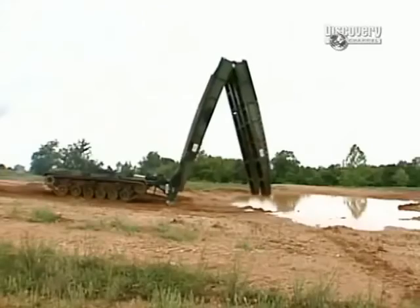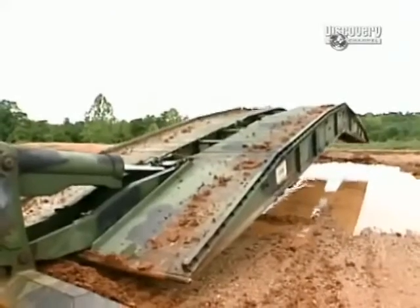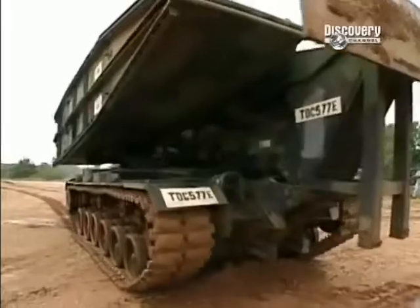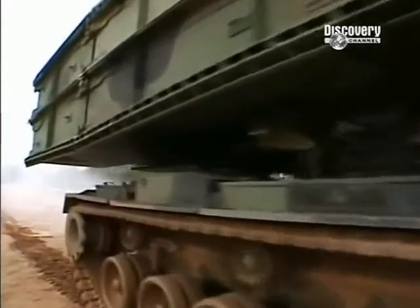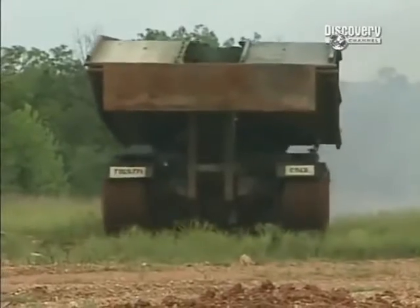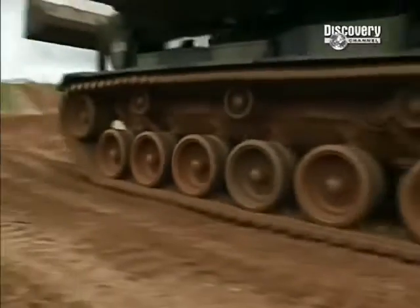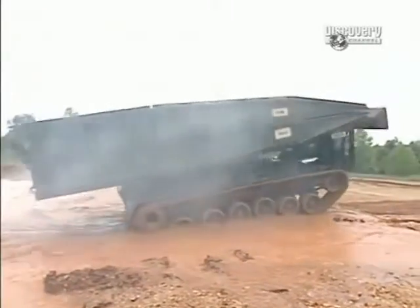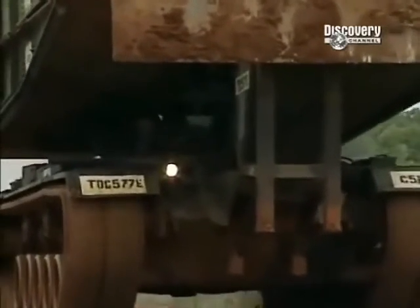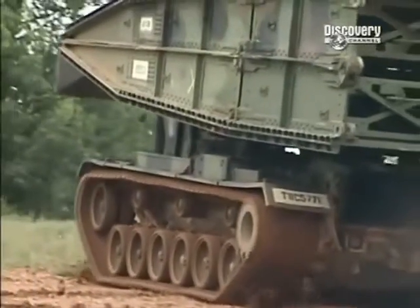The Armored Vehicle Launched Bridge, or AVLB, is the Army's lightning-fast answer to overcoming water obstacles. An immense insta-bridge stretching 32 feet long and 13 feet 1 inch wide. Marshaled by a Detroit Diesel V12 engine packing 750 horsepower, this bulletproof vehicle takes to the battlefield at 63 tons — the weight of 30 cars.